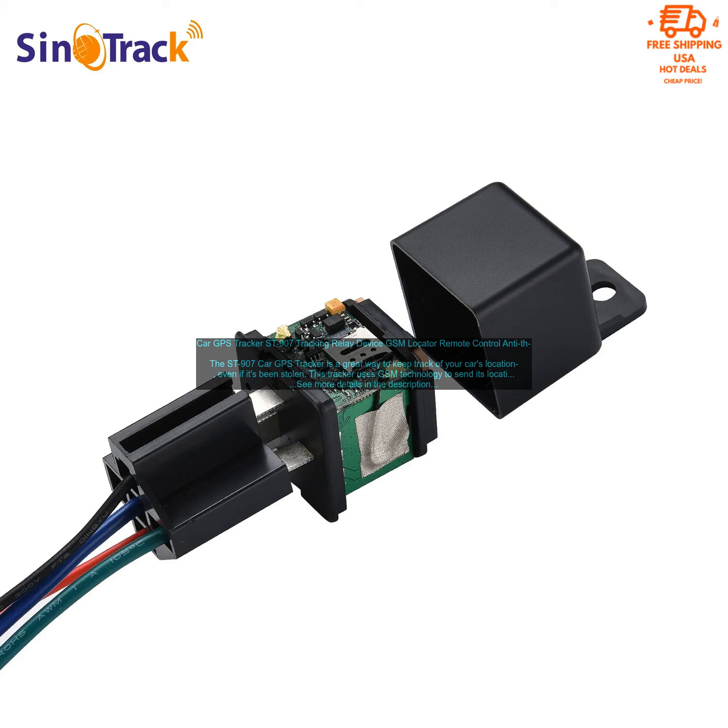Waterproof and Shockproof: The Saint 907 is waterproof and shockproof, so you can rest assured that it will keep working even if your car is exposed to the elements. Easy to Install: The Saint 907 is easy to install, and you can have it up and running in just a few minutes.